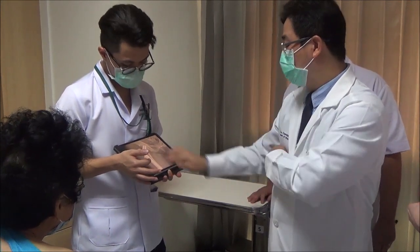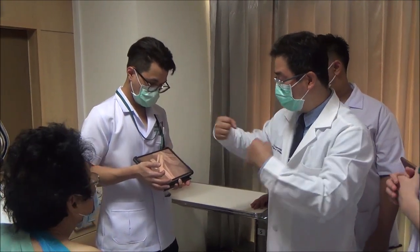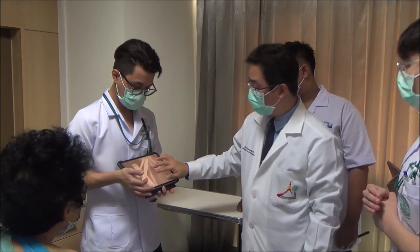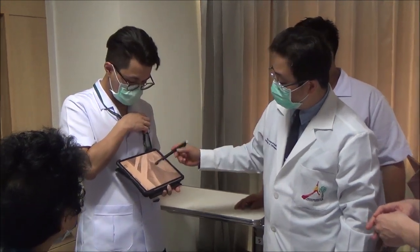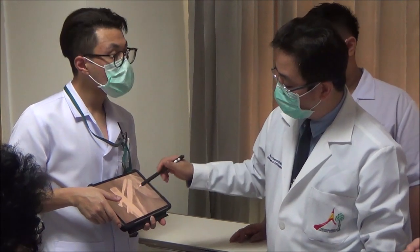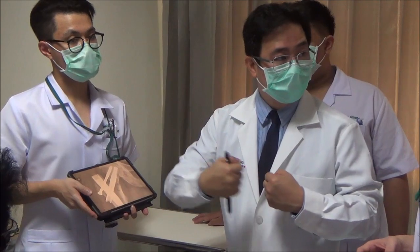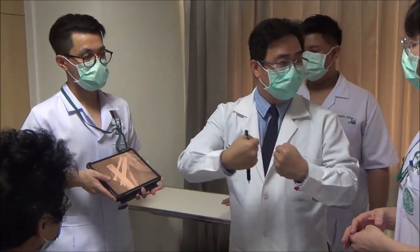This system involves dynamization. After the patient gets better and puts weight on the leg, the fracture line will get closer — we call this dynamization. Now there's some distraction at the fracture site — you can see the gap here. But don't worry: when the patient walks, this gap will close because the screw can slide around the nail, allowing the fracture site to come closer together.